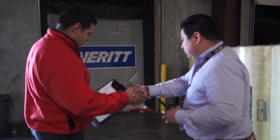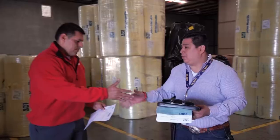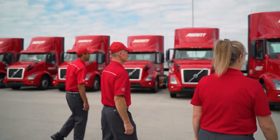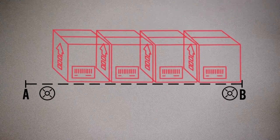When freight is handed off to Averitt, we load it like we own it, with the goal of delivering each shipment on time, on target, and intact. In order for us to be successful, there are steps required of the shipper to help their freight move without unnecessary delay or damage.